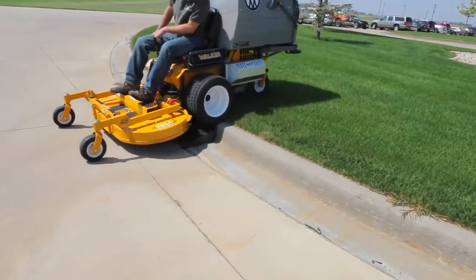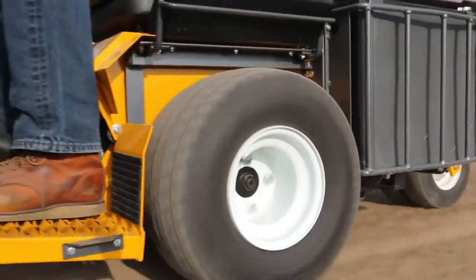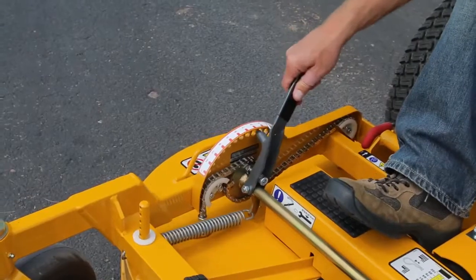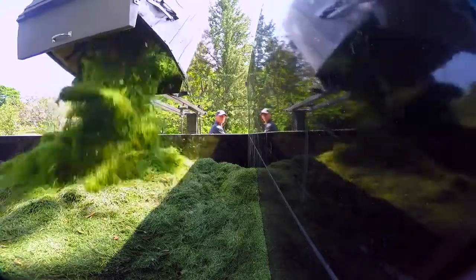Like all Walker mowers, the Model D is highly configurable, with numerous factory and dealer installed options, including a variety of tire upgrades, headlights, tail wheels and tail weights, deck height adjuster, and the power dump and high dump add-ons. Get in the seat and stay in the seat for the entire job.